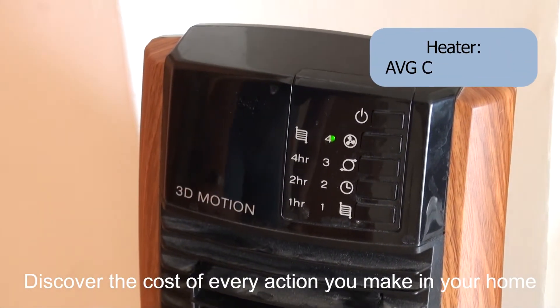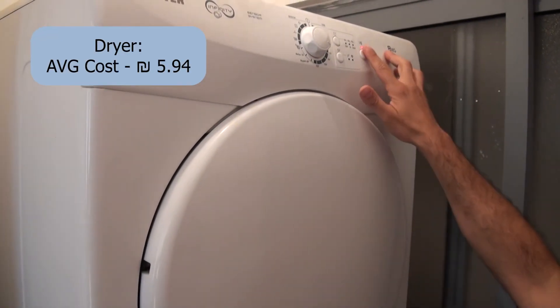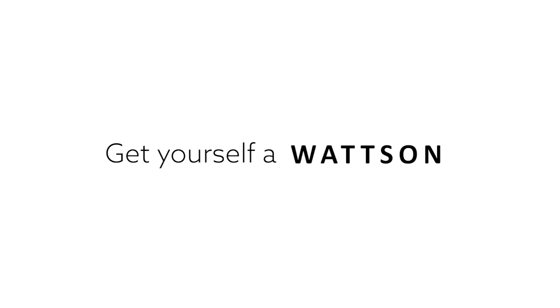Discover the cost of every action you make in your home. Get smarter about your home. Get yourself a Watson.